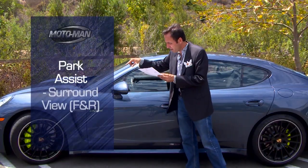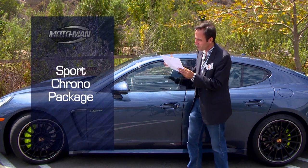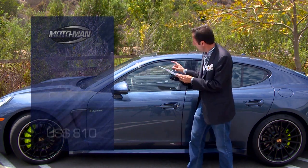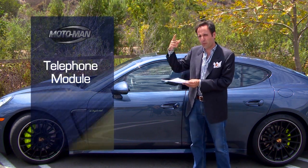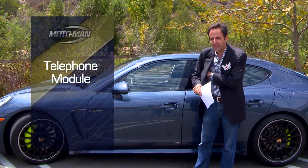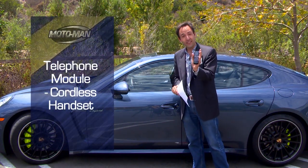Then there's the park assist with surround view, $1,505. The all-important sport Chrono package for $810. Then there's the telephone module — the last couple of Porsches we've had had this; you put your SIM in the dash, you get the full signal. But this one is different in that you get a separate handset, $930.